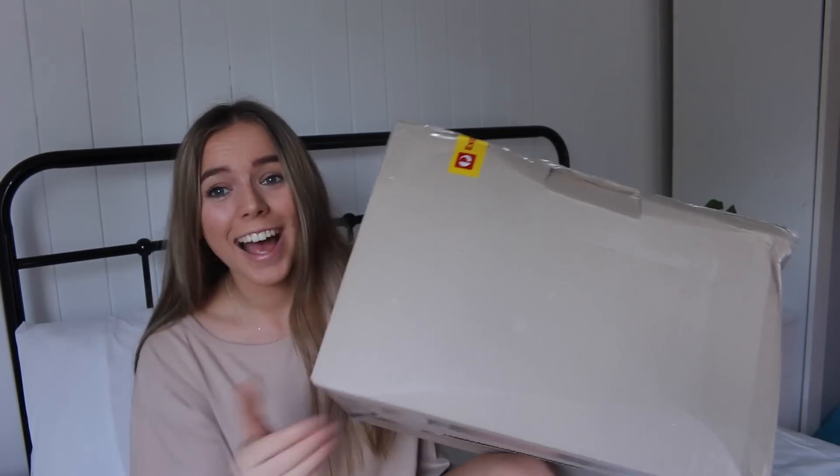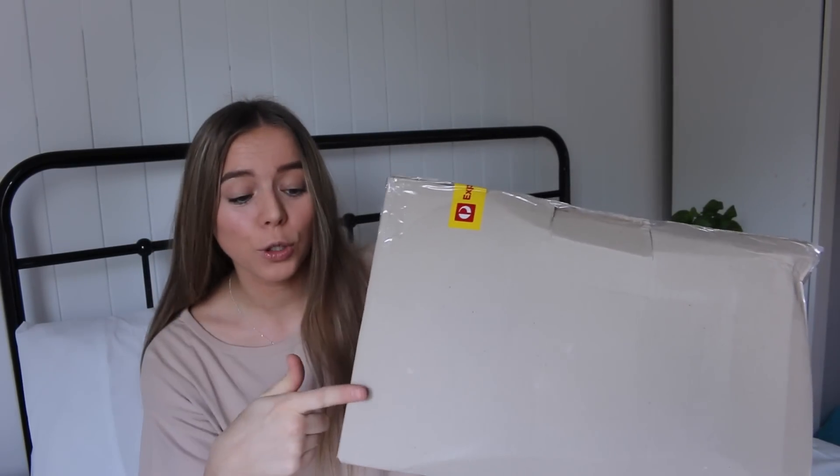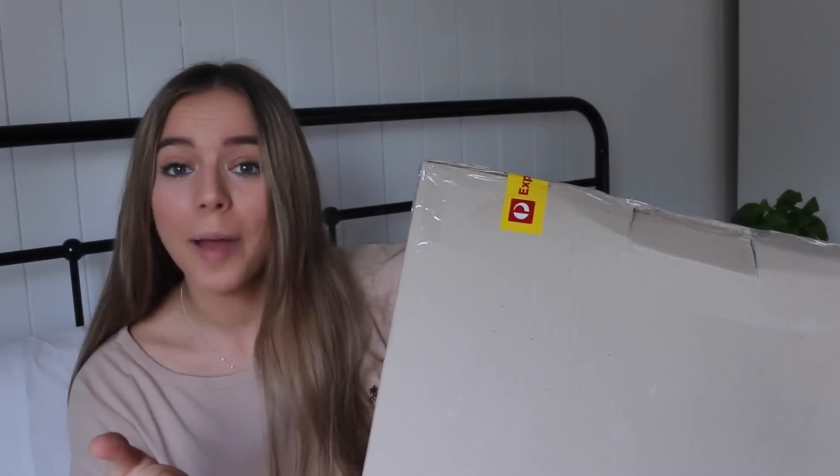Hey guys, welcome back to my channel. My name is Rachel and today I have a super exciting video. Here in my hands I hold a giant cardboard box that is full of — actually I don't know what it's full of yet. I know it's clothing but I don't know exactly what it is. Today's video is just going to be me opening this box and showing you what I got.